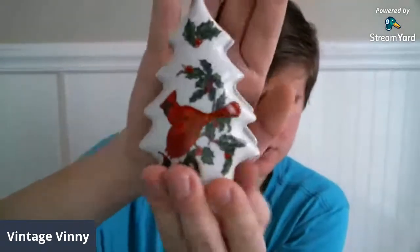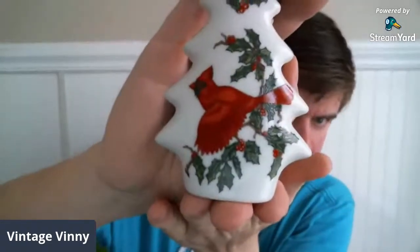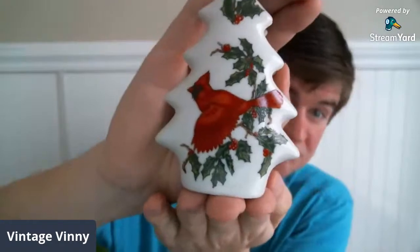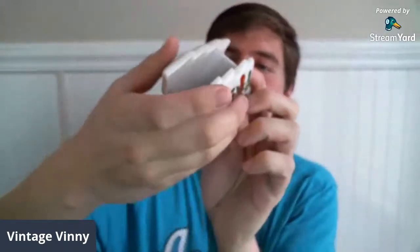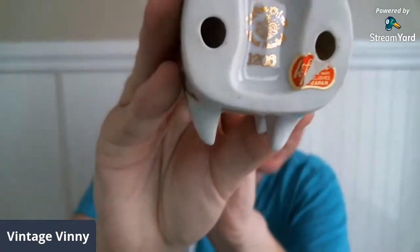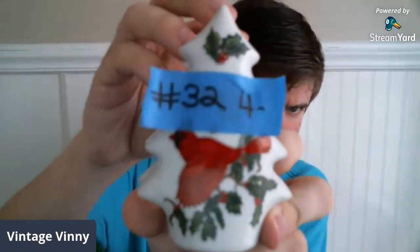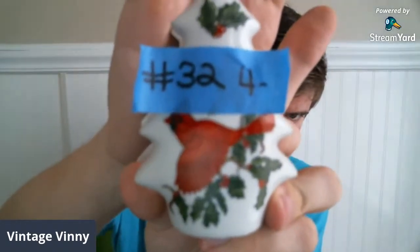I've got a couple of pieces of Christmas. I had the mug that matched this, but unfortunately it broke. It's a Lefton Christmas tree shaped letter holder. It's got holly leaves and a cardinal. It does have the Lefton stamp on the bottom, and then it's also got the foil label 'Lefton Japan.' This is going to be $4, and it is number 32.